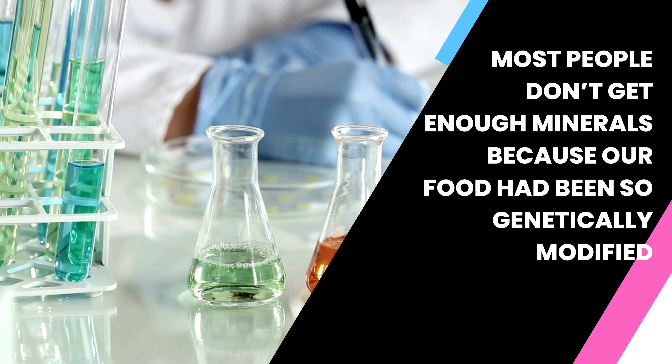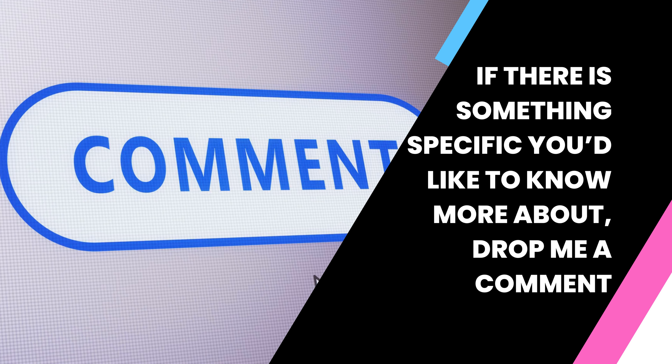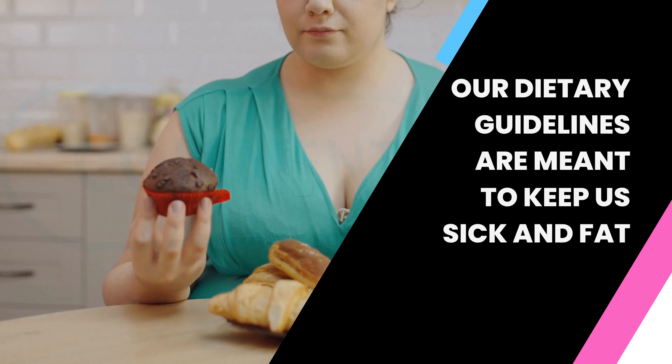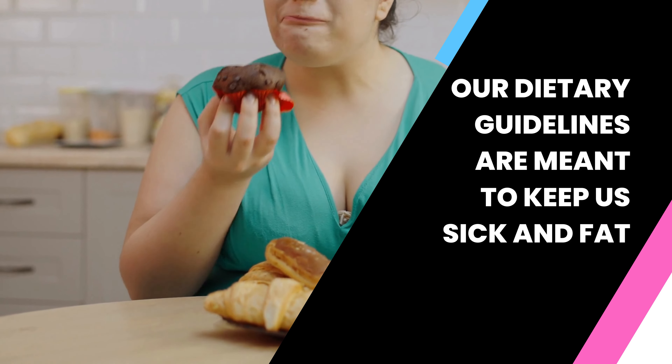Even though chromium is found in foods, many people still don't get enough of it. Most people don't get enough minerals because our food has been so genetically modified, but that's another video for another day. If there's something specific you'd like to know about, drop me a comment.